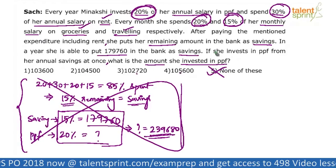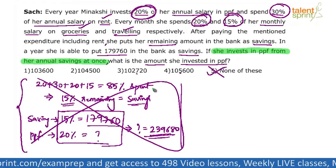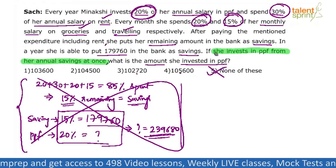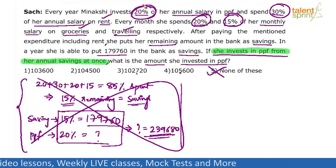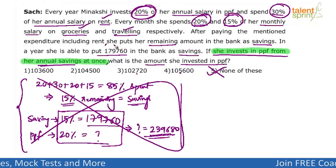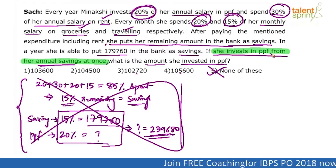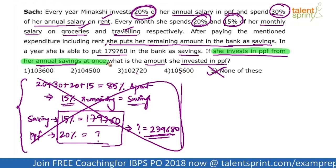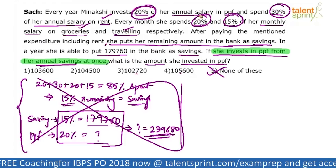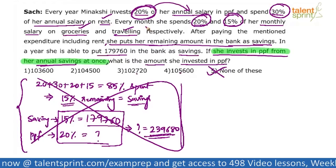Let me highlight something here: 'she invests in PPF from her annual savings at once' — this is the key. Nobody had paid attention to this point. She is investing 20% in PPF, but that 20% is coming from her annual savings. Every month she puts the remaining amount in the bank as savings. From that annual savings, she will invest in PPF at once — 20% of her annual salary.